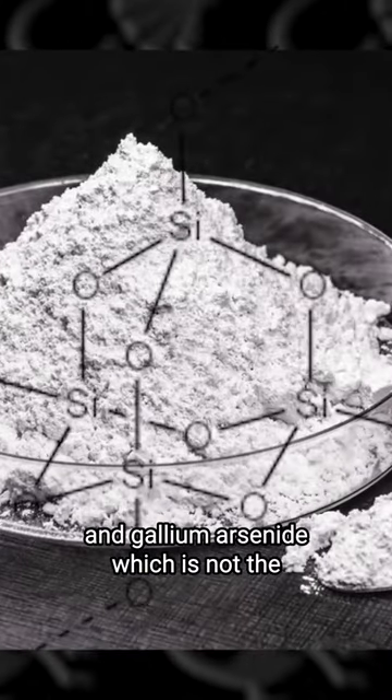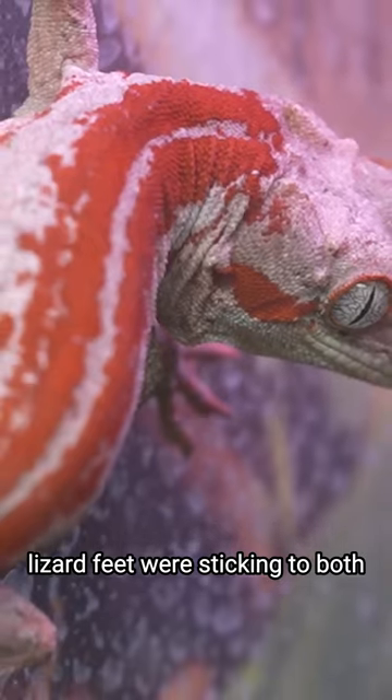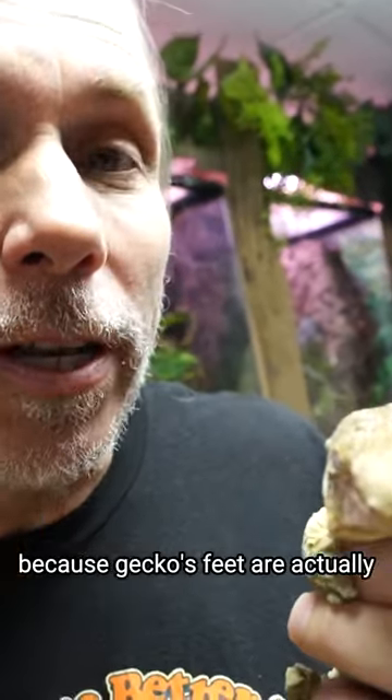They tested silicon dioxide, which is polar, and gallium arsenide, which is not. The lizard feet were sticking to both, proving that van der Waals forces are at work. This also revealed why geckos can stick while other lizards cannot.